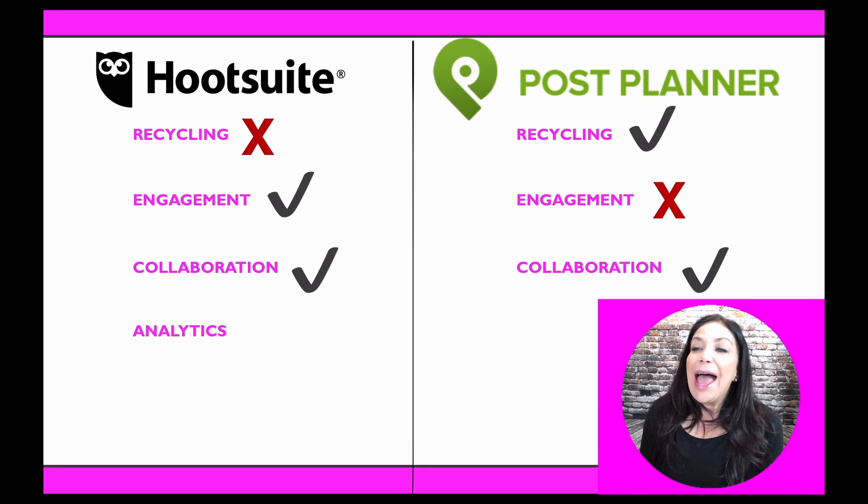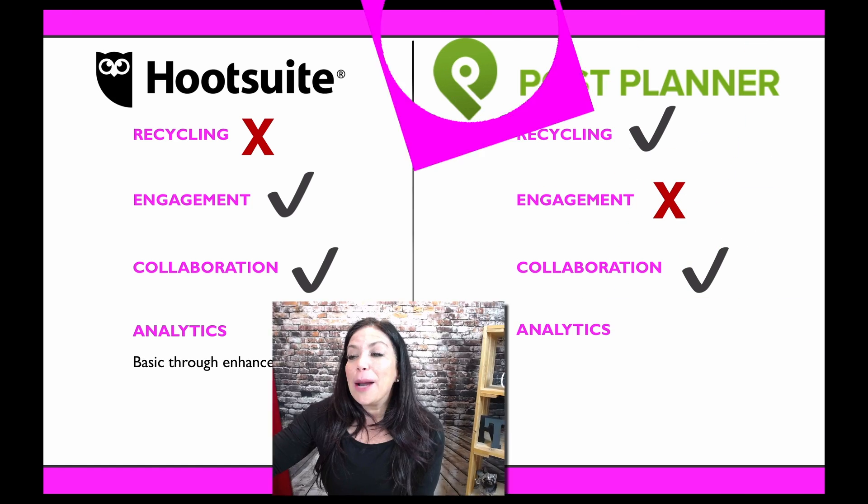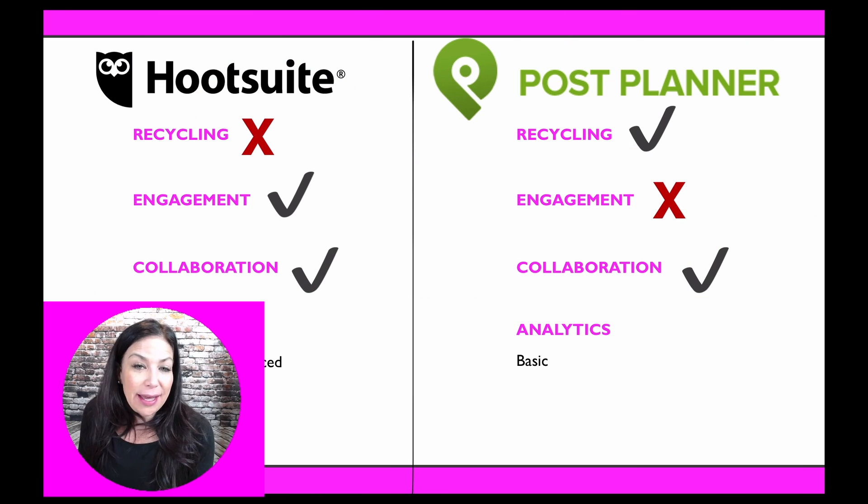Of course, you want to measure what's working. On Hootsuite, you can get basic analytics with their lower or free plan, all the way through enhanced analytics metrics that really show you what's going on with your account — what's working, what's getting engagement, what's not — so you can tweak to improve. On Post Planner, the analytics are pretty basic, essentially the same as what you'd get directly on Facebook or Twitter, but it's convenient to have it in one place while you're scheduling.